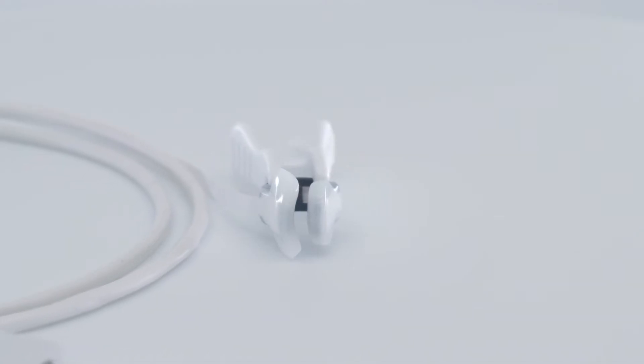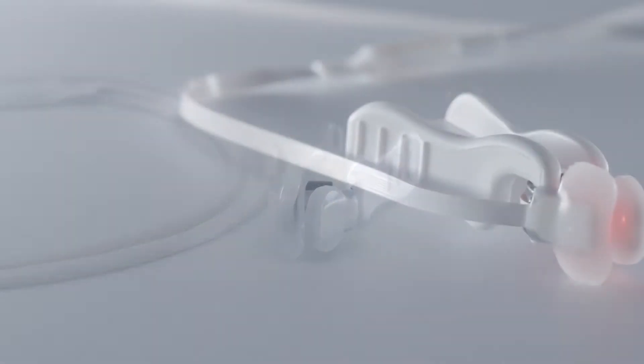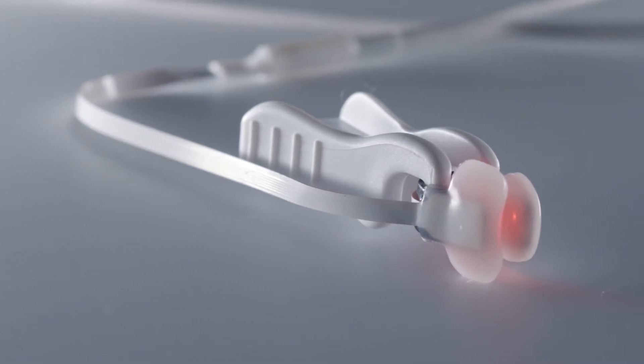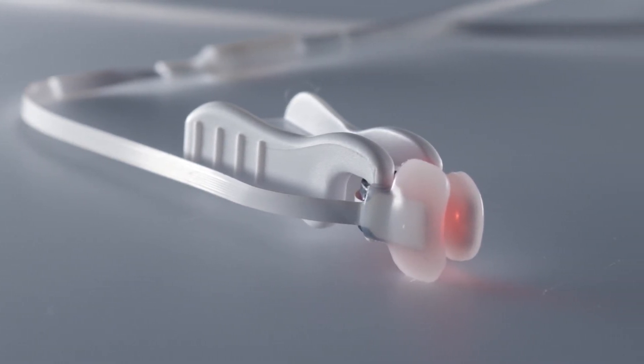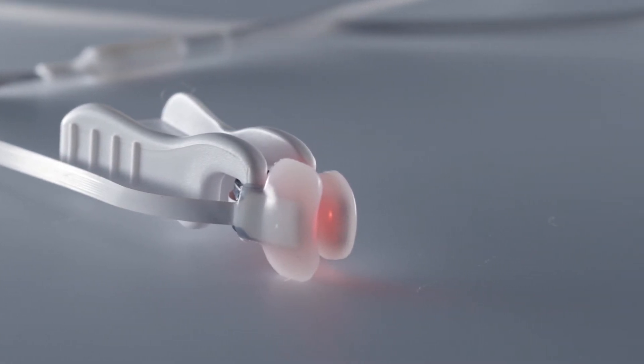The durable clip and medical grade silicone pads are designed to be reapplied multiple times. The ALAR sensor does not use adhesives and the LEDs emit very little heat. Combined with protocols for consistent site check and rotation, this can support a skin-safe protocol.